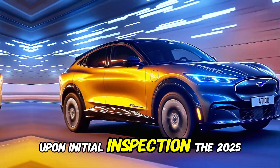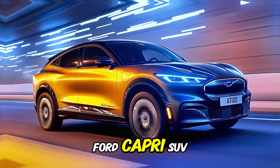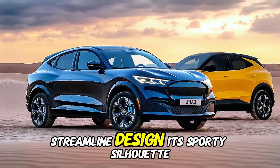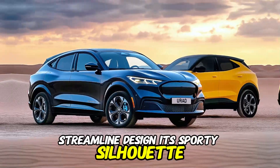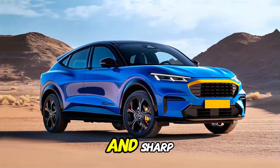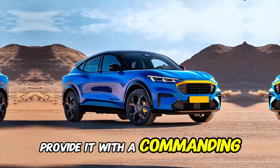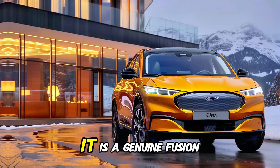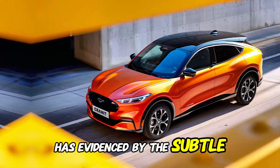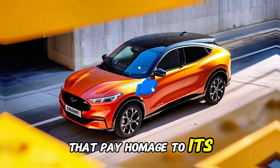Upon initial inspection, the 2025 Ford Capri SUV is distinguished by its aerodynamic, streamlined design. Its sporty silhouette pays tribute to the original Capri coupe, while the bold front grille and sharp LED headlamps provide it with a commanding road presence. It is a genuine fusion of the old and the new, as evidenced by the subtle design elements that pay homage to its heritage.